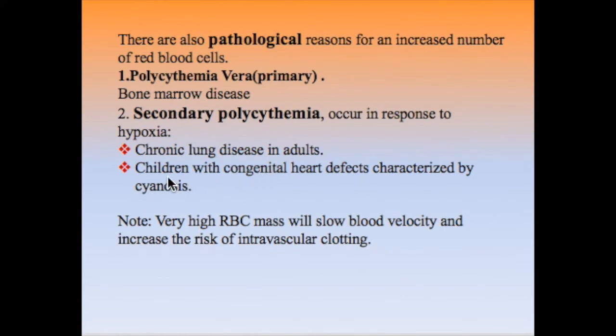Why are we concerned about this increase in red blood cells? Red blood cells perform a great job in transporting gases from the lungs to the tissues. The problem with polycythemia is that a very high RBC mass slows blood velocity, increasing the risk of intravascular clotting, which can lead to thrombosis and embolism — very serious complications. We must diagnose and treat this condition early to prevent these complications.